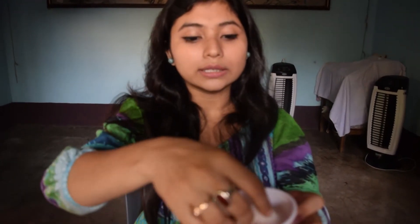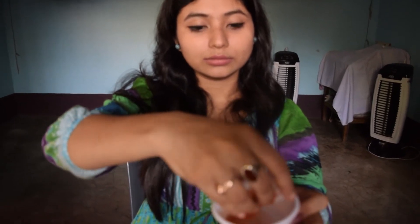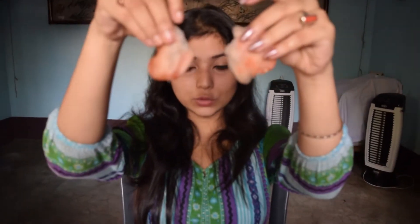Take the tomato juice and add some drops of lemon juice, then mix them very well. Now take a piece of cotton and dab it. Take these two slices and apply them like this.